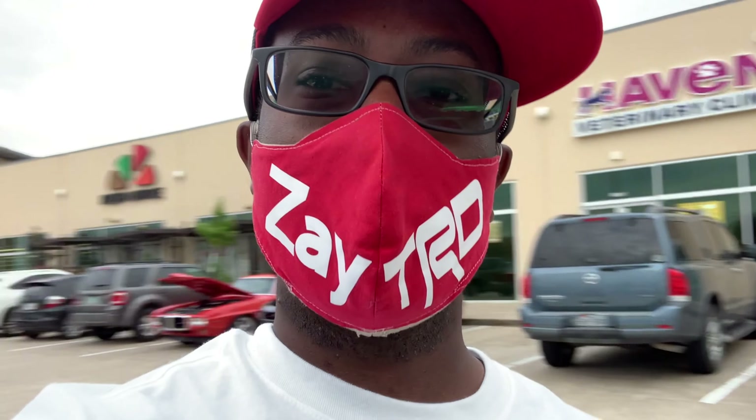Jermaine, y'all see the scene, man? I got my Toyota gear on, you know what I'm saying. I got my glasses back up — I can't see. Jermaine, it's a real chill day. Y'all see everybody just posted up. We're all just chilling, eating. Got the raffles going, you know what I'm saying? Y'all see everybody.